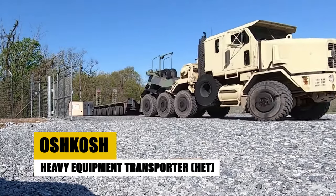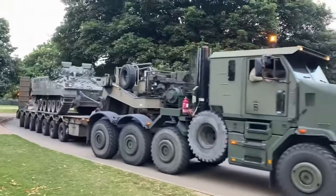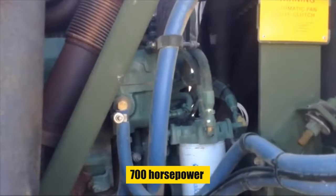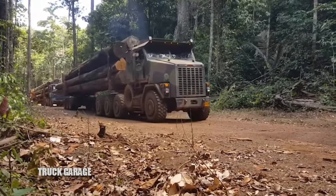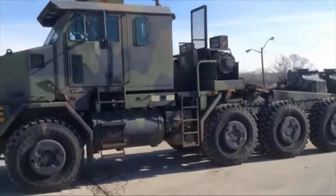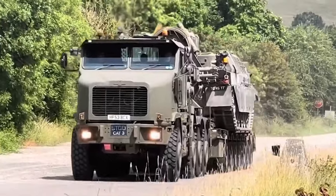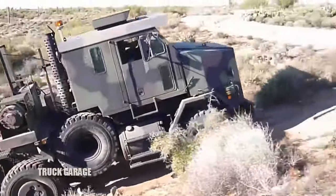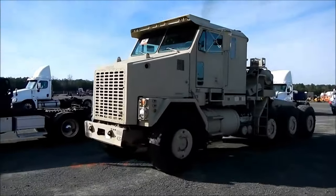Buckle up for a ride with the workhorse — the Oshkosh Heavy Equipment Transporter, or HET — a behemoth designed to move main battle tanks like the M1 Abrams across continents. With a 700-horsepower Caterpillar engine, this titan effortlessly conquers any terrain. Its 90-ton payload capacity and semi-trailer design featuring self-loading capabilities redefine heavy lifting, making it indispensable for military logistics, disaster relief, and even civilian heavy haulage. Dubbed the workhorse for its enduring performance, it can journey over 300 miles on a single tank. With the enhanced EHETS system on the horizon, it promises to push the boundaries of heavy equipment transportation even further.